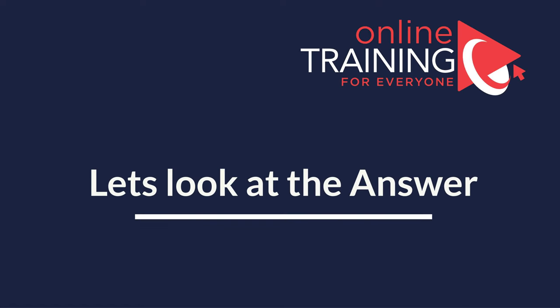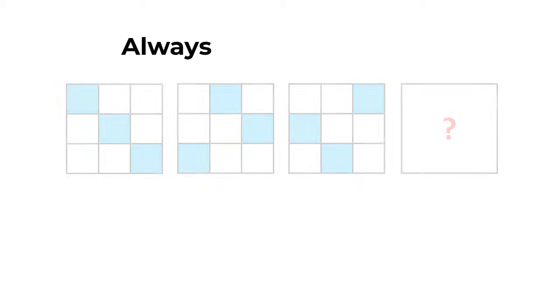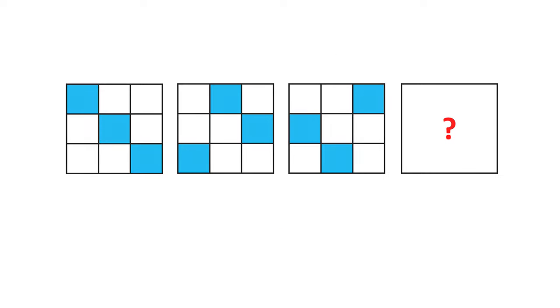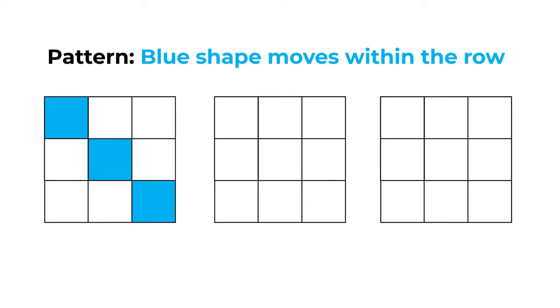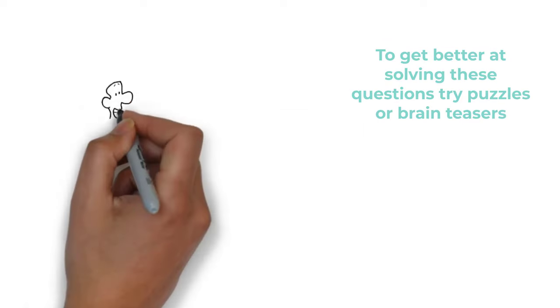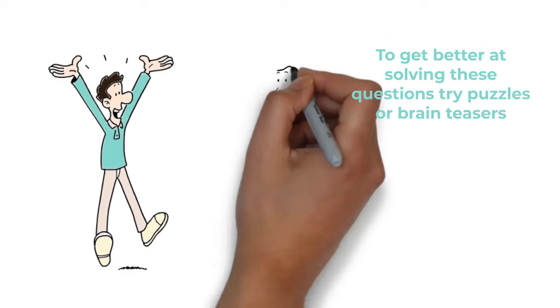My advice: look for patterns. The key is that the blue shape moves within the row of the larger shape. In each row, the blue shape moves from left to right, one step at a time. Once the blue shape reaches the end of the row on the right, it reappears on the left. So the correct answer is choice D.